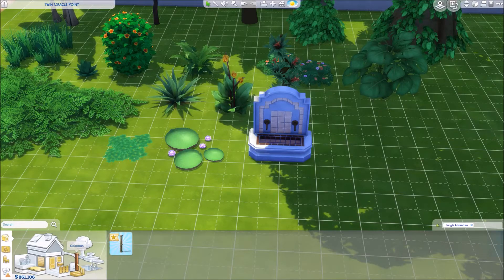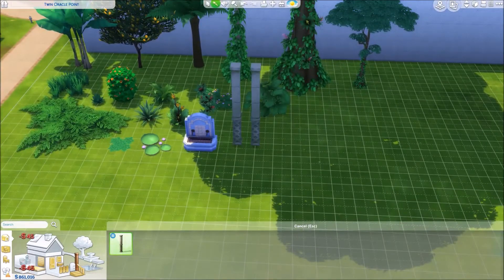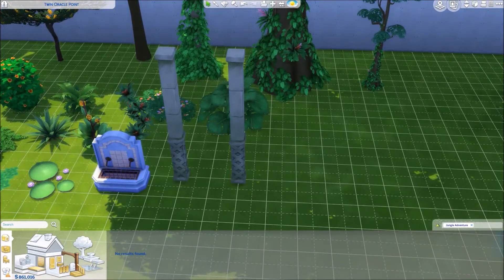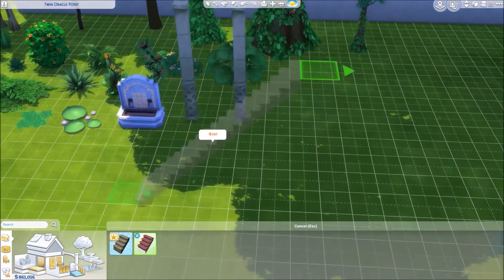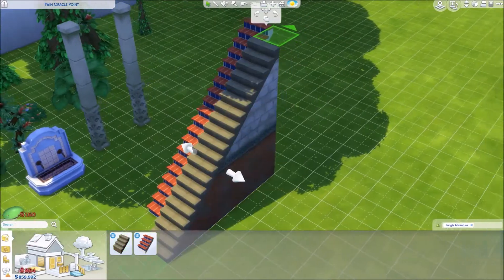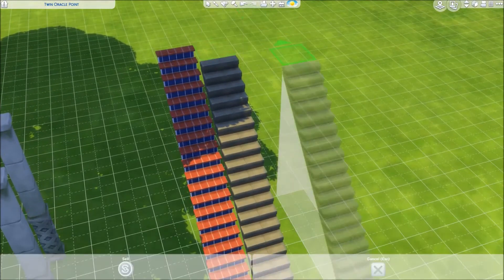We got some new columns here — ancient looking, kind of beat-up columns. Very snazzy. We did get two new sets of stairs. One is tiled, one is stone. Let me put these next to each other here so we can kind of get a look.